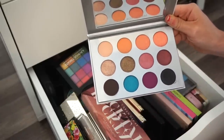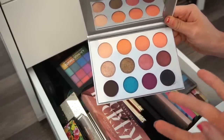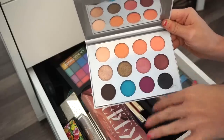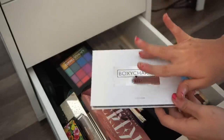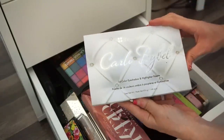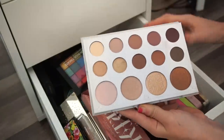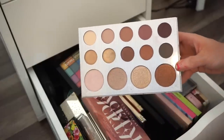Next is the Pure and BoxyCharm eyeshadow palette. I think it's okay — not great but not terrible. I got it in my Boxycharm, swatched it, and never used it. It's going into the declutter selling pile.